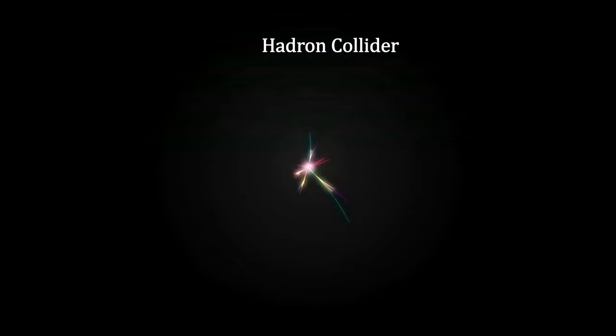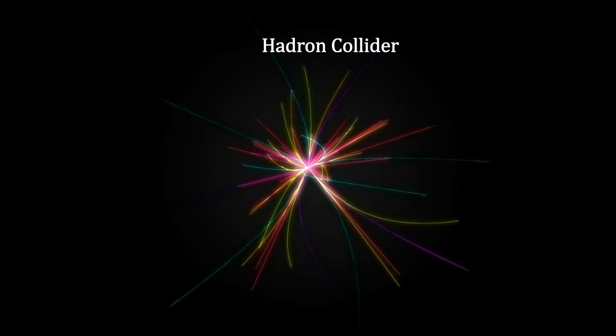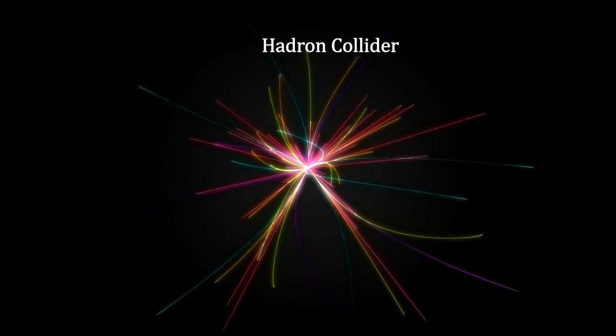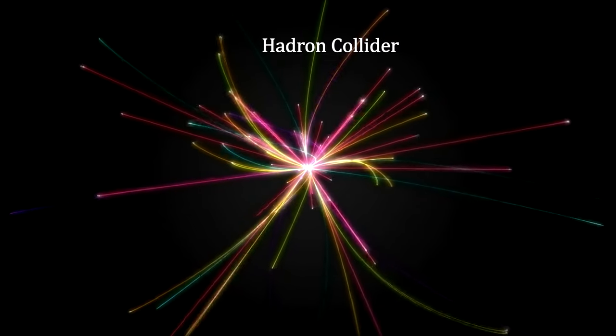The actual collision creates hundreds of particles that scatter out in all directions. Detecting and measuring the trajectories, momentum, and energy of each of these particles is the next big step.